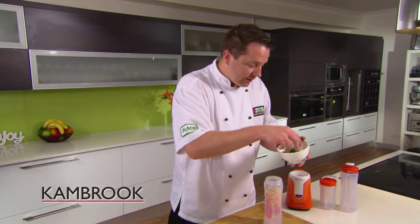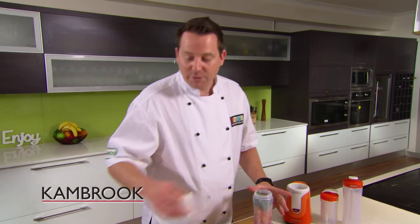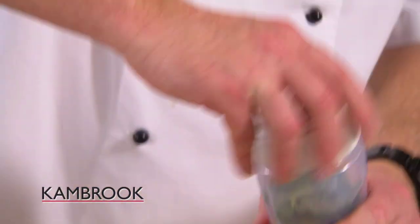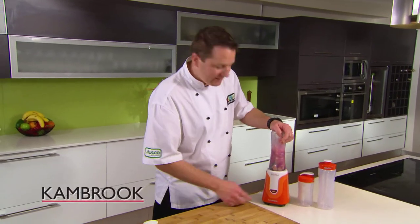And then our fresh mint — that's going to really lighten that up. Finish it off with the cranberry juice; lots of antioxidants in the cranberry juice. The blade goes on and then we lock it in, and then we hit the pulse button.